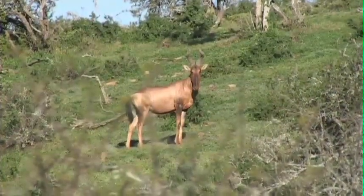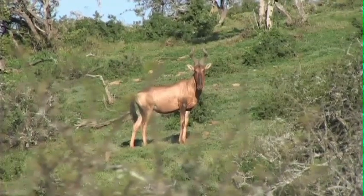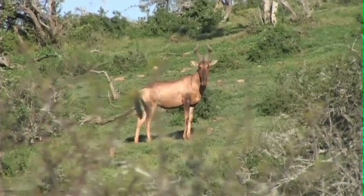The bull has moved into the open and he sees us. He's not quite sure what we are and stares at us, uncertain of what to do.